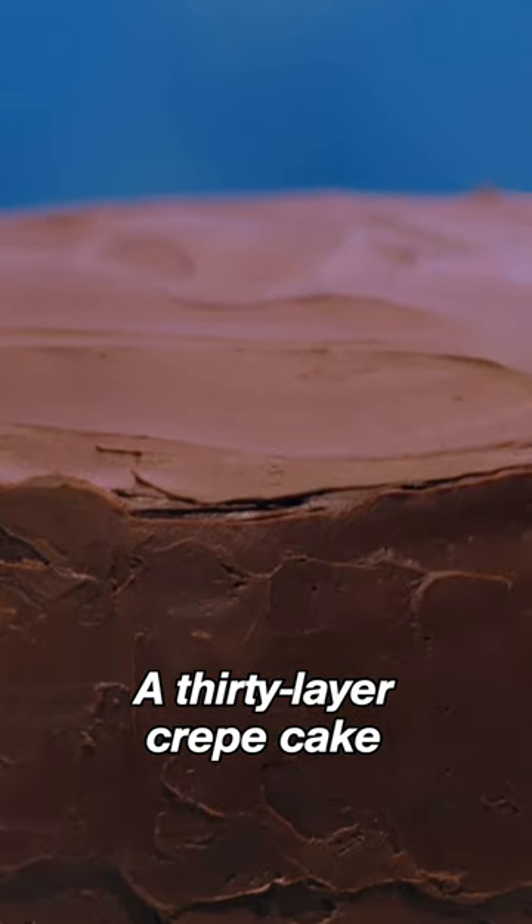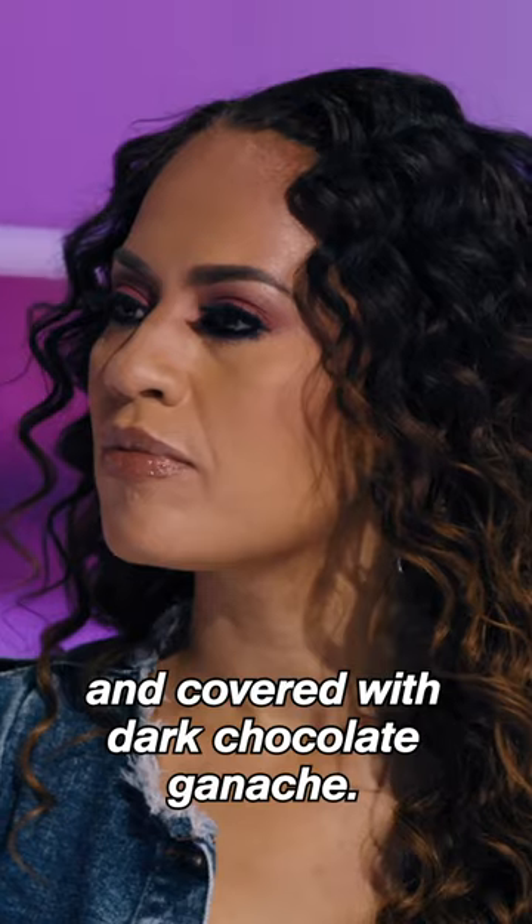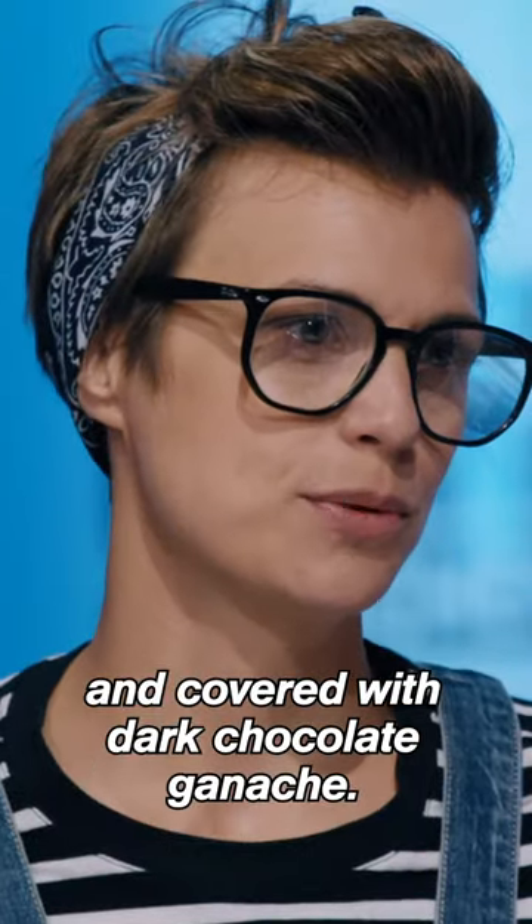A 30-layer crepe cake filled with pastry cream and covered with dark chocolate ganache.